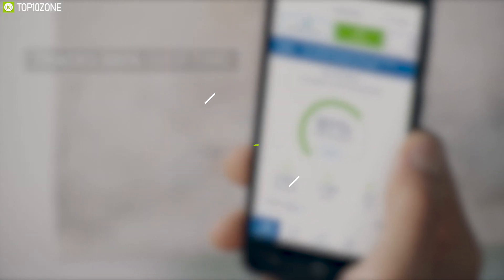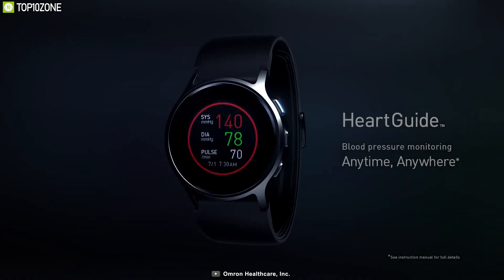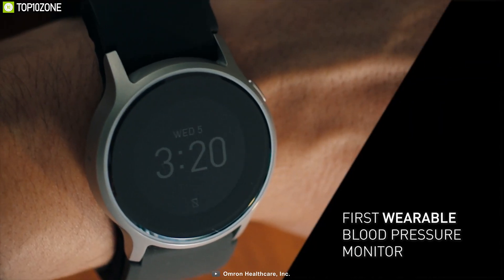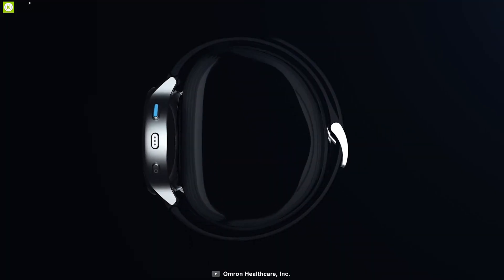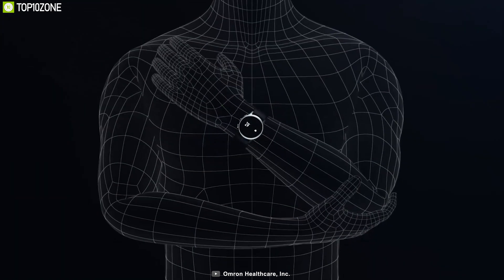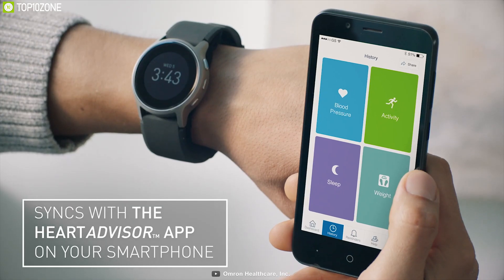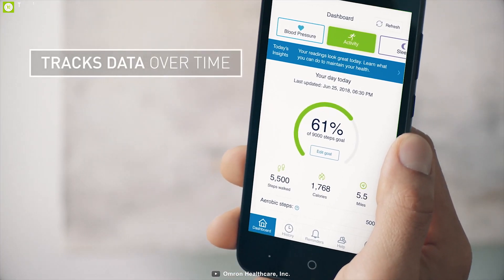Designed to fit your lifestyle, the Omron Heart Guide is the first clinically accurate wearable blood pressure monitor, allowing you to stay informed, proactive, and healthy. Its design involves more than 80 new patents that miniaturize the components for traditional oscillometric measurement, using an inflatable cuff within the watch band to take a blood pressure reading. This is a key differentiator that sets the Heart Guide apart from other wearables that rely on sensor technology, which only provide blood pressure estimations. It comes with a companion app, Heart Advisor, making tracking, monitoring, and managing your blood pressure easier than ever before.